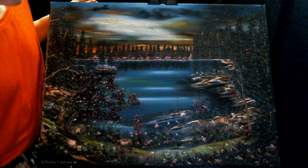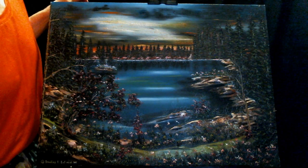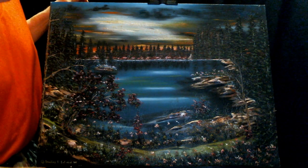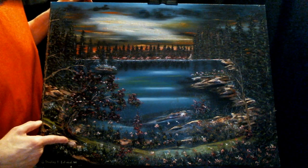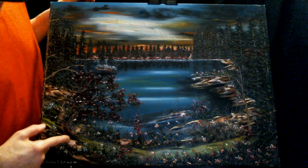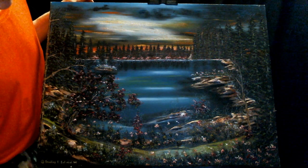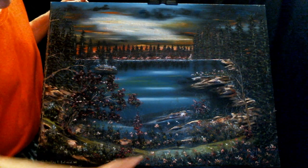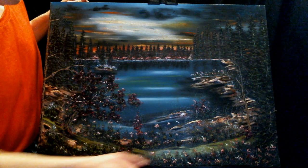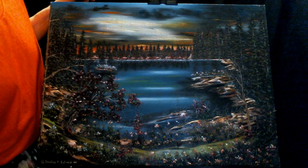All my paintings are copyrighted, by the way, with the Library of Congress and stuff like that. Yes, I have paintings in the Library of Congress. I like these rocks right here — they actually really blend in nicely with the bushes. They're in between the branches and leaves and the main ground over here as you get to the bottom of this lake right here. Then you get more to land mass right here.